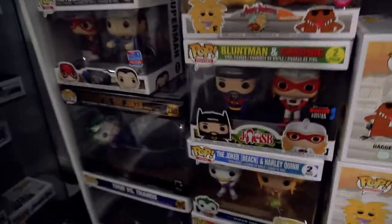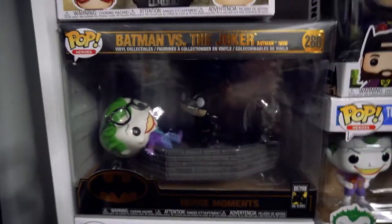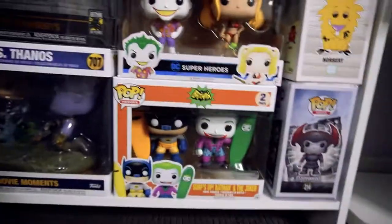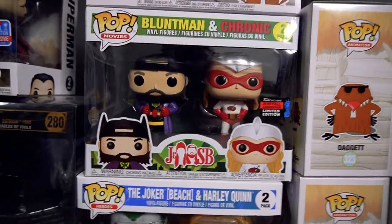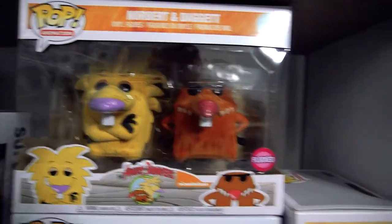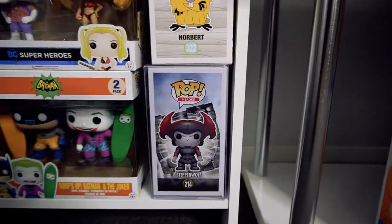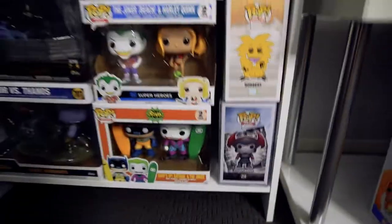The next one — I keep all my two-packs and movie moments down here. So you've got the Flash and Superman, the Batman and Joker movie moment, Thor and Thanos from Infinity War, the Surf's Up Batman and Joker, Joker Beach and Harley Quinn, Black Manta and Aquaman, and the Angry Beavers — Norbert and Daggett. And down here, you've got Steppenwolf, which is pretty much the only character from Justice League I've got. When I saw Justice League and saw him, I absolutely loved it.